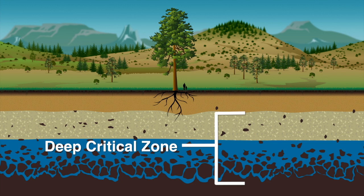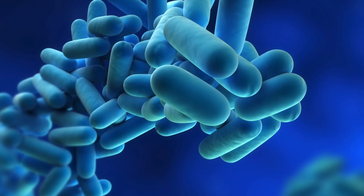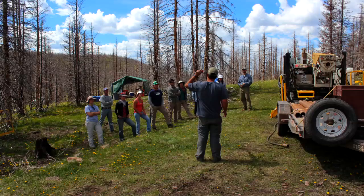Scientists still don't know that much about what happens in the deep critical zone. It's still a mystery, so they have lots of questions about it — questions that they're working to answer. They've recently realized, for example, that the deep critical zone is teeming with microorganisms. Life can survive far underground as long as it has water.